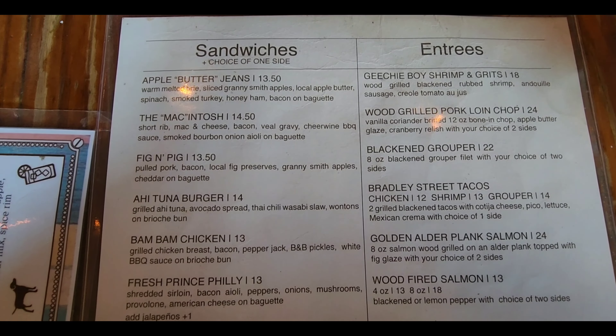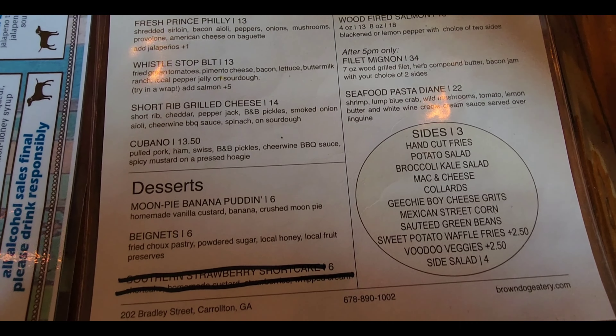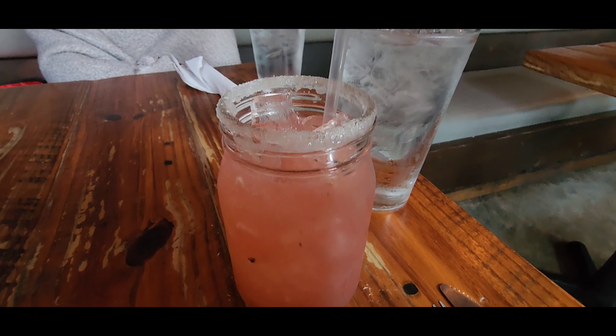This is the back side of the menu. It's got their entrees and their sandwiches. I'm going to get that top one, the apple butter jeans. And here's my blueberry lavender margarita.